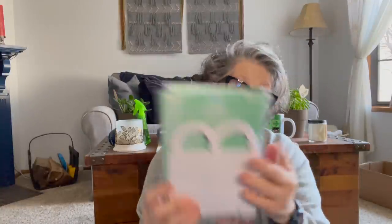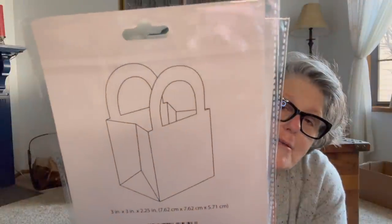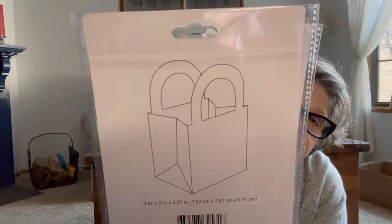I grabbed three packages of these little bags. When I go to Canada at the end of the month, I'm bringing little gifts for my tablemates and I think I'm going to put them in here. You get eight per pack and I wasn't sure how many I was making, so I grabbed three. I love that they're plain white so I can decorate them — they make these little shopping bags and they are so fantastic for small gifts.